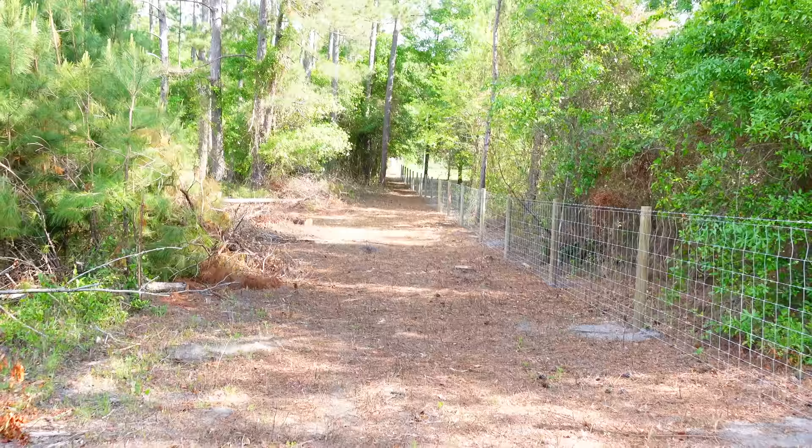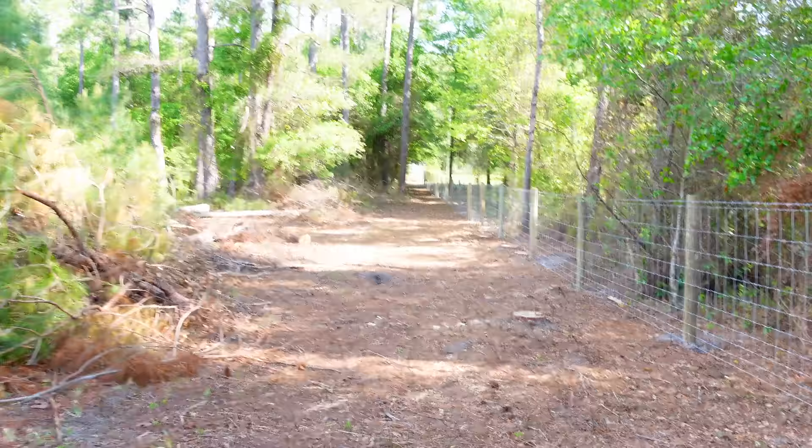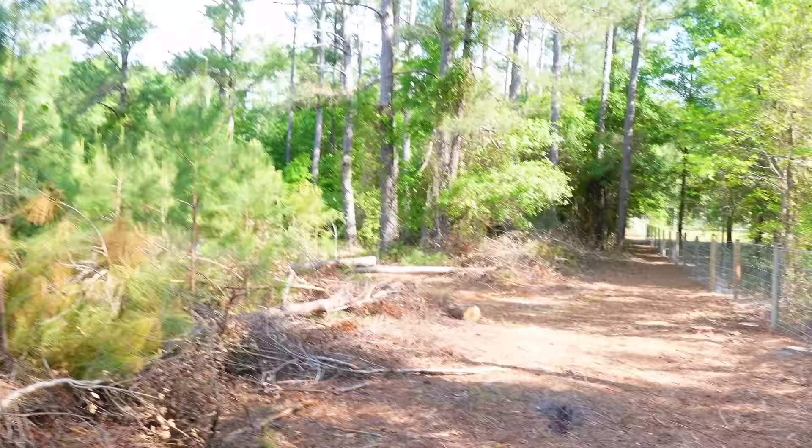Going back here, here's the wooded area. The people who built the fence just went ahead and cleared all of this out — they took a tractor through here. Before, when I bought this property, none of this was really cleared out yet.